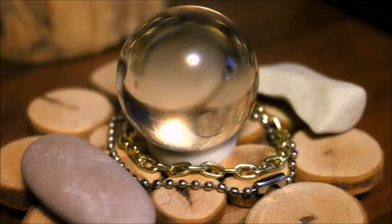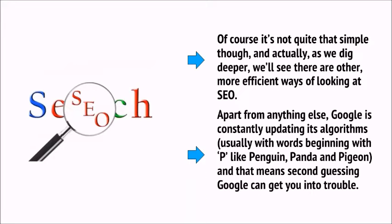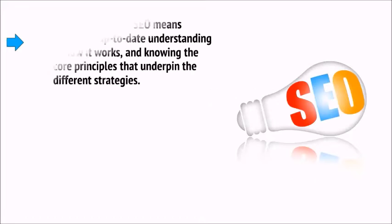It means gaming the system, and this can allow you to trick Google into believing your site should be number one. Of course, it's not quite that simple, and as we dig deeper, we'll see there are other, more efficient ways of looking at SEO. Apart from anything else, Google is constantly updating its algorithms — usually with words beginning with P, like Penguin, Panda, and Pigeon — and that means second-guessing Google can get you into trouble. Being effective at SEO means having an up-to-date understanding of how it works and knowing the core principles that underpin the different strategies.